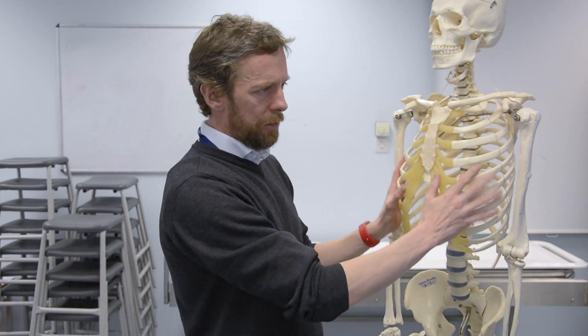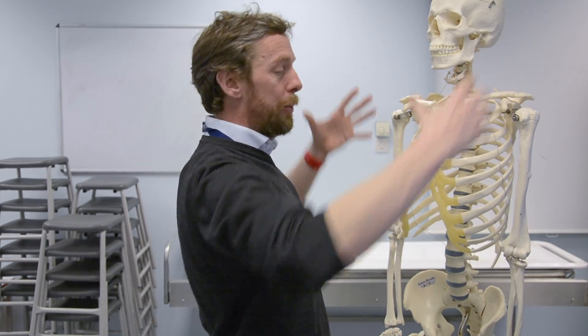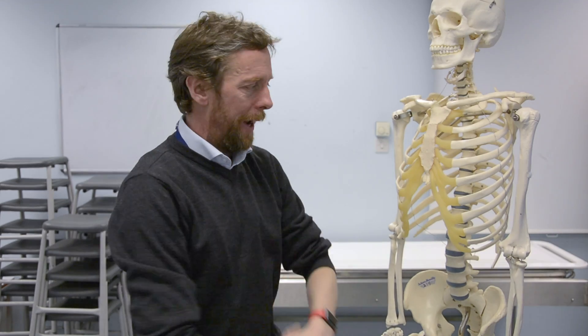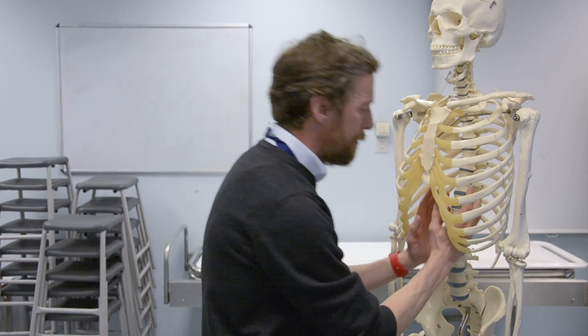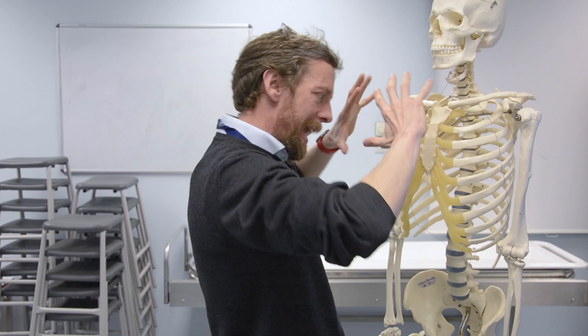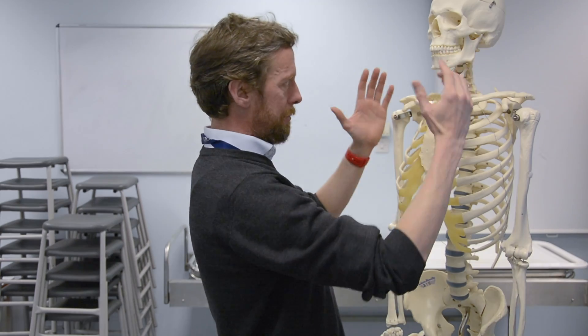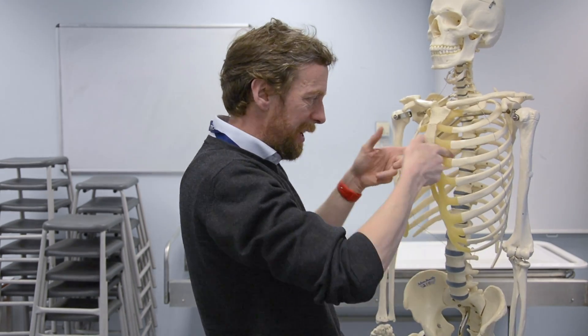We've got the ribs and the intercostal muscles in between. In the thorax, we want to draw air in and push air out. We do that with movements of the diaphragm — it's a dome, and as it flattens it increases the volume in the thorax. As we move the ribs, we also increase the volume in the thorax, so air gets drawn in to equalise the pressure. But if you didn't have a firm wall — a firm barrel, a firm container — to resist those changes in pressure, then pulling the diaphragm down would also pull in the walls of the thorax. The skin would get pulled in.